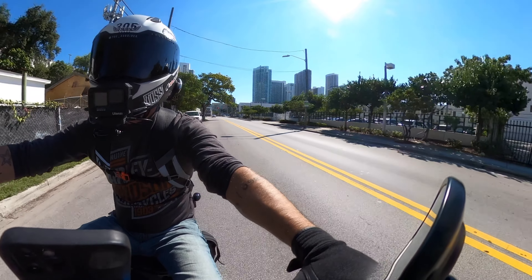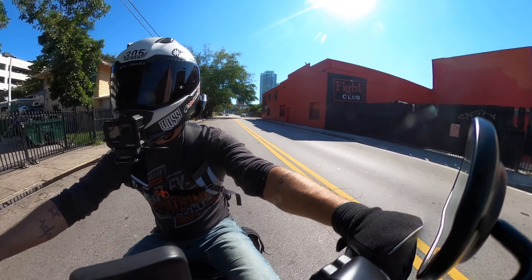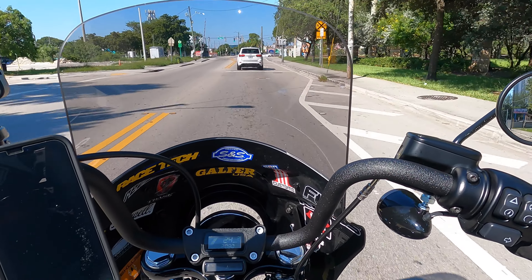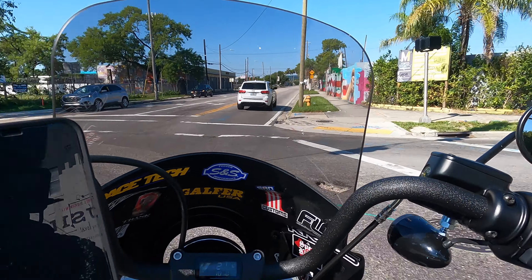Another big reason I chose the Street Bob over the Lowrider S is honestly the seat. The stock seat on the Lowrider S is a good seat, but it's a single seat for starters and it doesn't look nearly as cool as this one. The Street Bob already comes set up for a passenger, so another thing I would have had to purchase on the Lowrider S was at least a passenger setup.